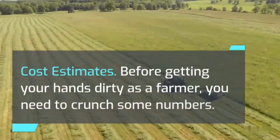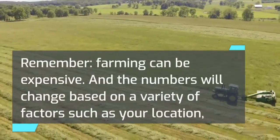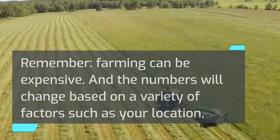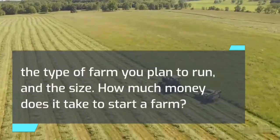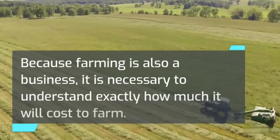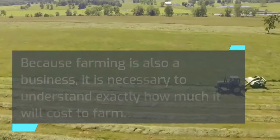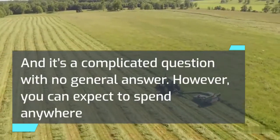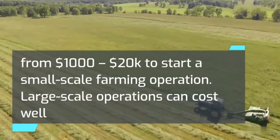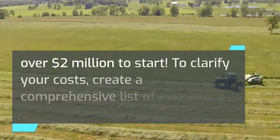Cost Estimates: Before getting your hands dirty as a farmer, you need to crunch some numbers. Remember, farming can be expensive, and the numbers will change based on factors such as your location, the type of farm you plan to run, and the size. Because farming is also a business, it is necessary to understand exactly how much it will cost. You can expect to spend anywhere from $1,000 to $20,000 to start a small-scale farming operation. Large-scale operations can cost well over $2 million to start.